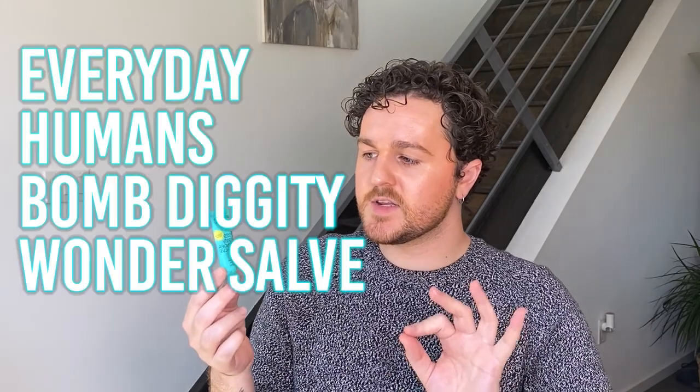Just a quick mention — this is the Everyday Humans Bomb Diggity Wonder Salve Papaya Mint Rose Lip Balm. I just didn't like the flavor, it tasted kind of gross. And when I opened it, it was all separated and spilled everywhere, which just pissed me off. So bye.